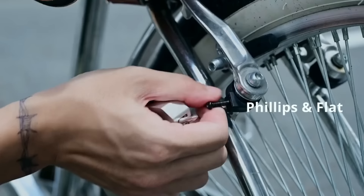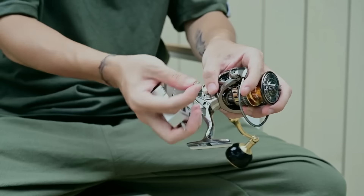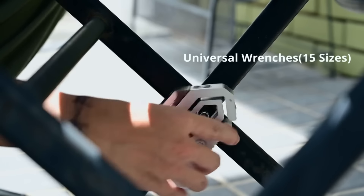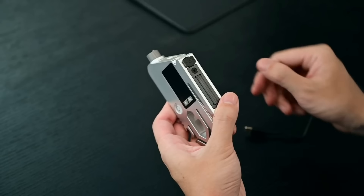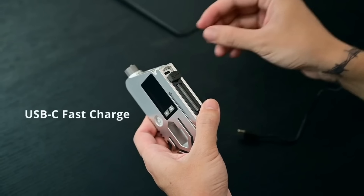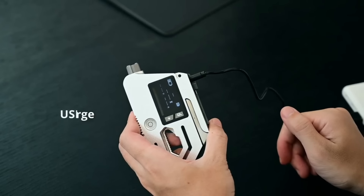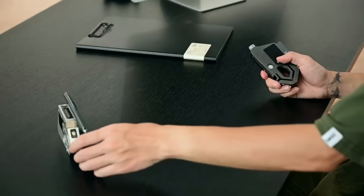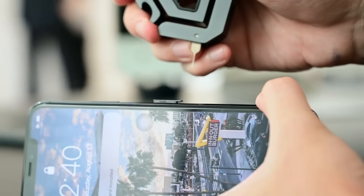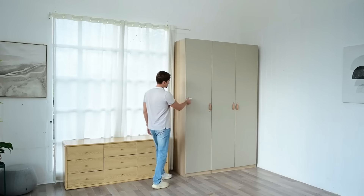Its small size conceals its extensive utility, making it a must-have for adventurers, drivers, and anybody who appreciates being prepared. Success in crowdfunding for the Tuking Multi-Tool is a testament to the product's widespread appeal and the faith buyers have in its reliability and practicality. Considering all of its capabilities, the price of just over $79 is really reasonable. When faced with life's unforeseen obstacles, it's more than just a tool — it's a trusted partner.